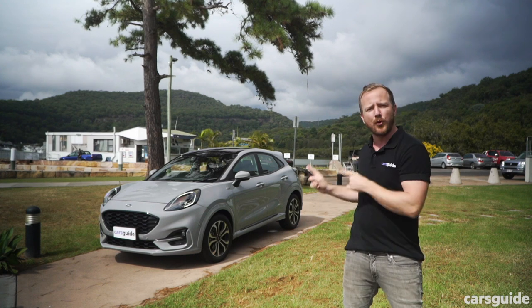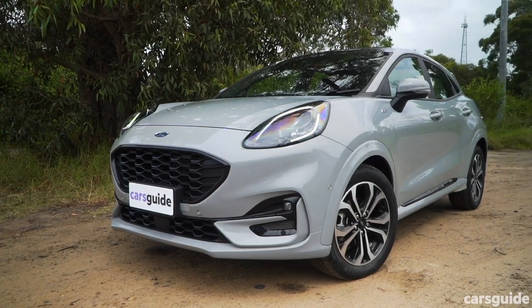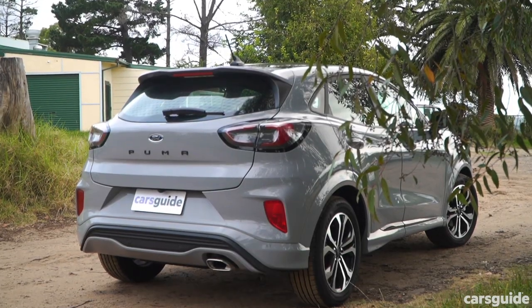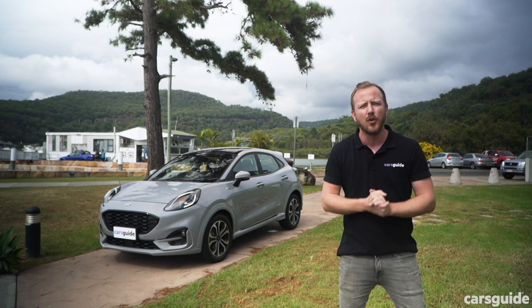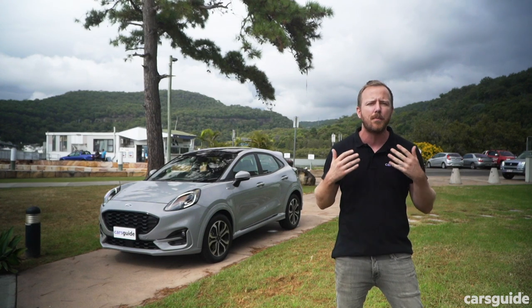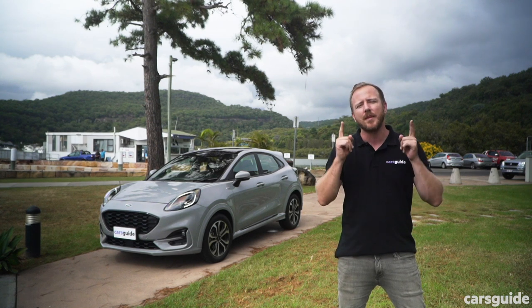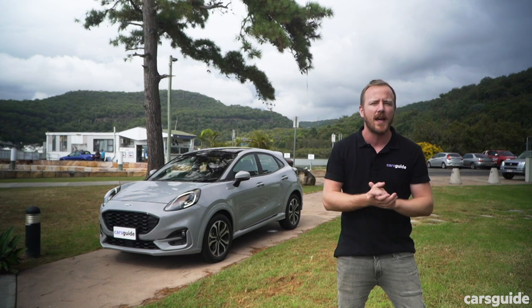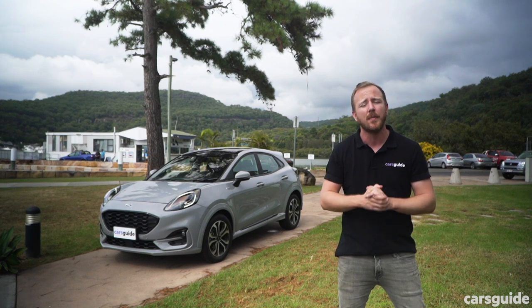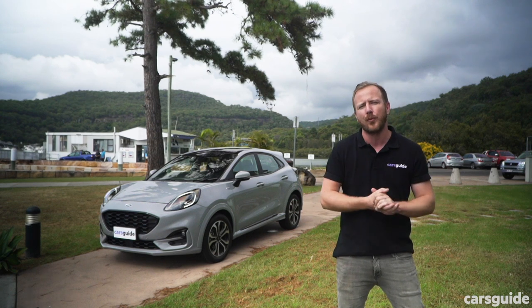What we do have though is the Ford Puma ST Line — the brand's smallest and, in my opinion, most unfairly overlooked SUV. Having just spent three months behind the wheel of the Puma, I seriously reckon it serves up one of the better driving experiences in the segment. It's not fast, sure, but it's something far more important — it's fun. I'll tell you the three things I like and the three things I don't about the Ford Puma.